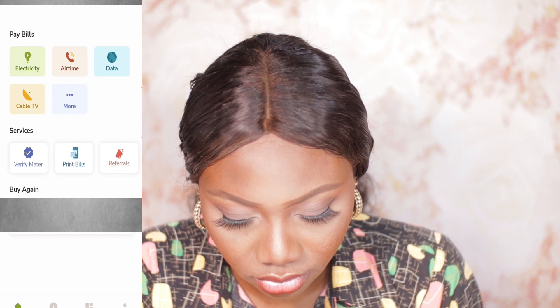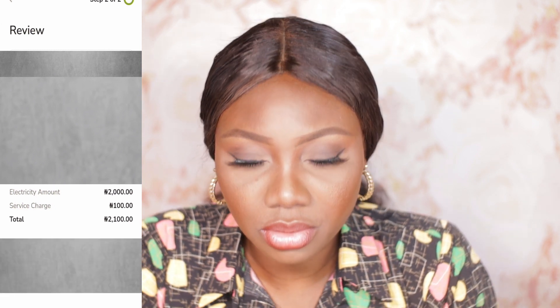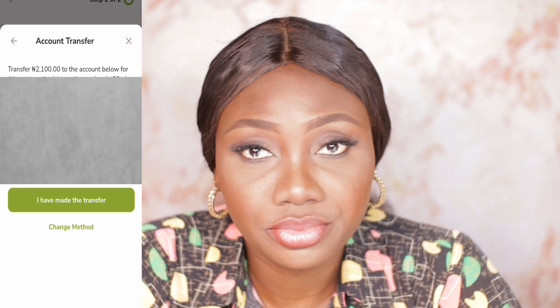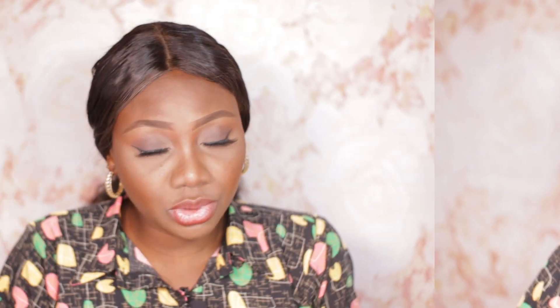Because I already bought power before, you can see my details are already there with a 'Buy Again' option. We'll click on Buy Again — our details are already there. Include the amount you want to buy and it will take you to the payment page. I opted to pay with transfer, which is what I always use. It gives me an account to make the payment into — one of the generated accounts. Once you do the transfer, you get both an email and a text message with the token number. You just copy or screenshot it and enter it in your meter.